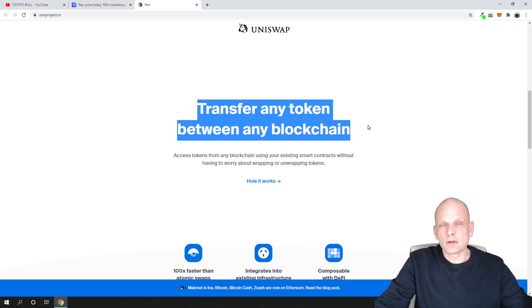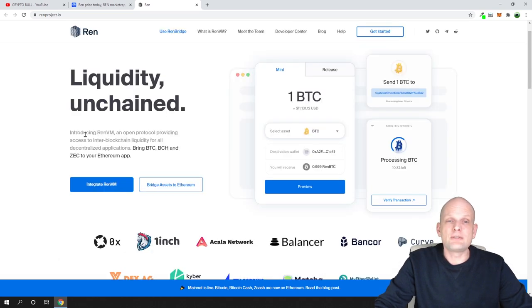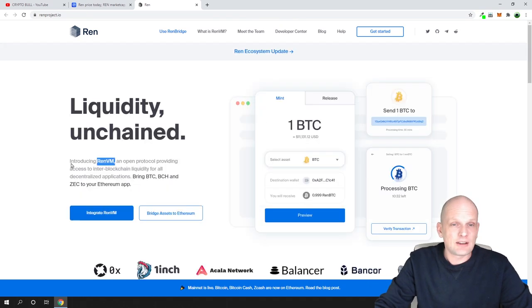For example, you have the Bitcoin blockchain and the Ethereum blockchain with ERC20 tokens. REN allows you to send Bitcoin to Ethereum and send Ethereum ERC20 tokens to Bitcoin. To achieve this, REN uses REN VM — the REN Virtual Machine — which has dark nodes doing the actual work. One dark node requires 100,000 REN tokens, so every time someone creates a node, those tokens are pulled from circulation, making REN more valuable.